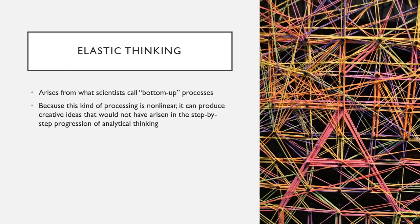Elastic thinking is a type of creative thinking. It differs from step-by-step thinking and arises from what scientists call bottom-up processes. This type of thinking hits the brain's emotional centers rather than the high-level executive centers, and this really allows us a different way of solving problems and making decisions.